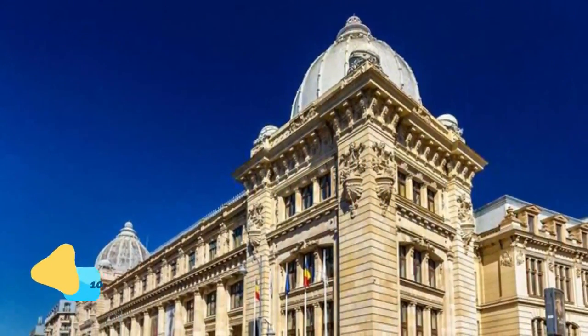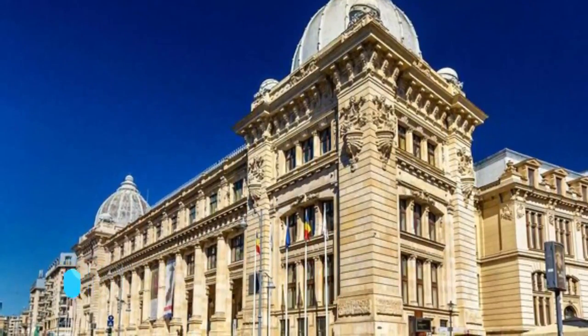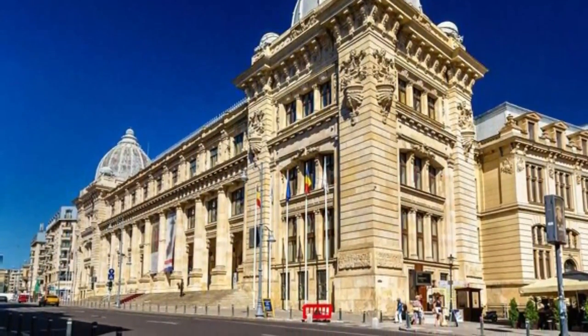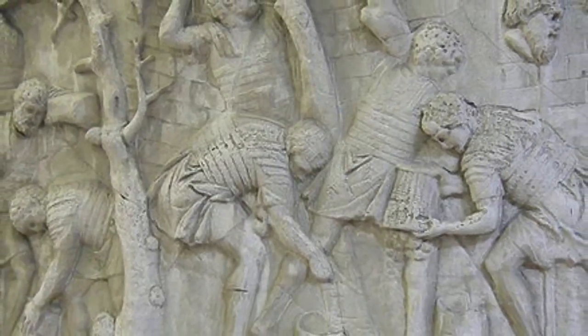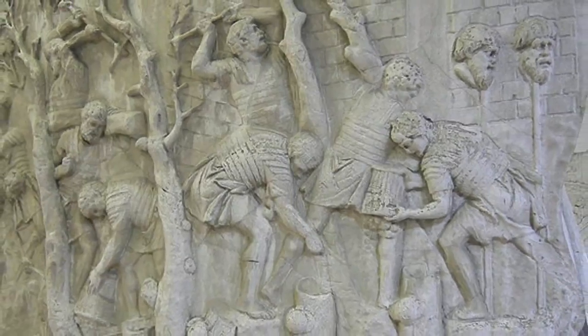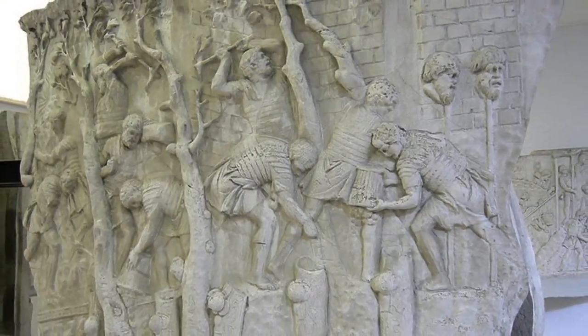Number 10: National Museum of Romanian History. The National Museum of Romanian History is set in an attractive neoclassical building originally built for the Romanian Postal Service. Since 1970, the museum's 60 rooms have displayed the country's most fascinating historical exhibits dating from prehistoric to modern times.